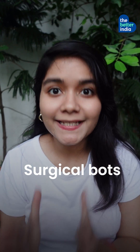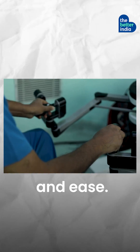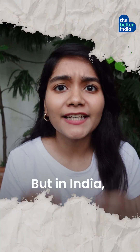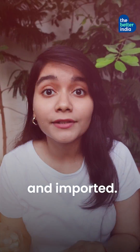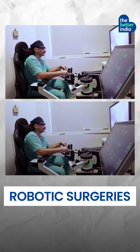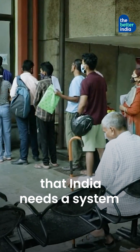Surgical bots help doctors conduct surgeries with precision and ease. Minimally invasive, 30% of these patients go home in a day. But in India, these robotic systems are expensive and imported. Few are able to afford the extra lakhs needed for robotic surgeries. Dr. Sudhir realized that India needs a system that is cheaper.